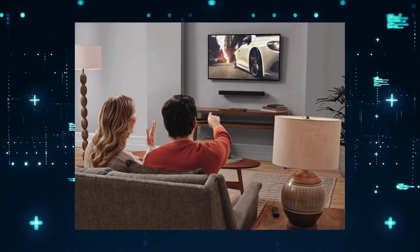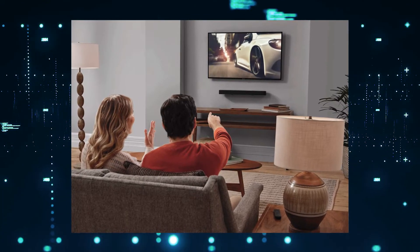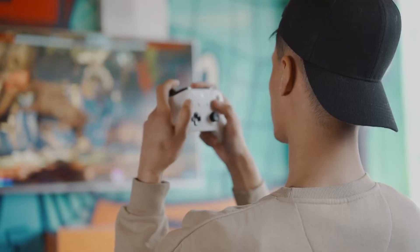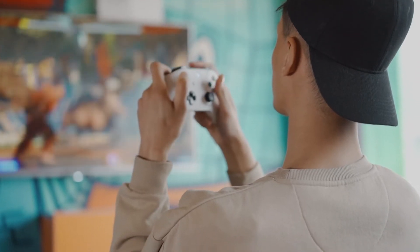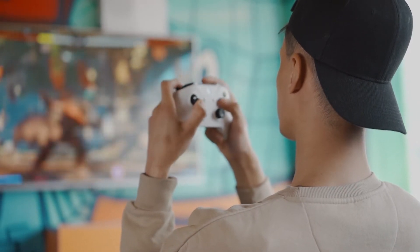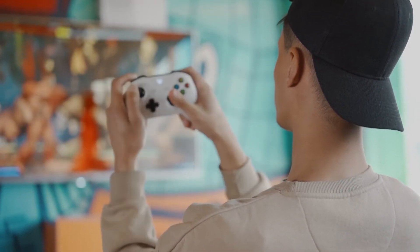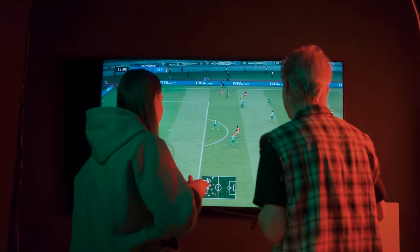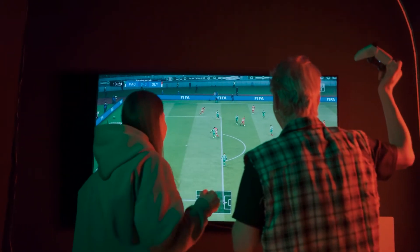Most people are using soundbars these days because they're better at providing sound than what comes from your TV. This soundbar delivers powerful immersive audio. It has a sleek design and it's easy to set up. With the added bass and high powered watts, it's ideal for movie lovers and gamers alike. It produces clear vocals and crisp highs.